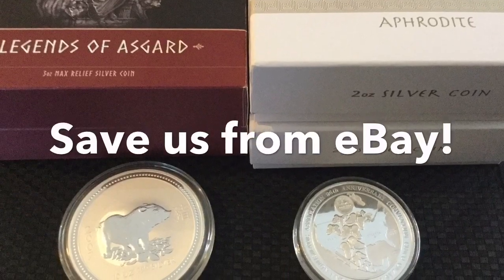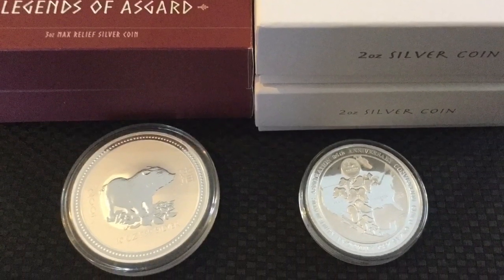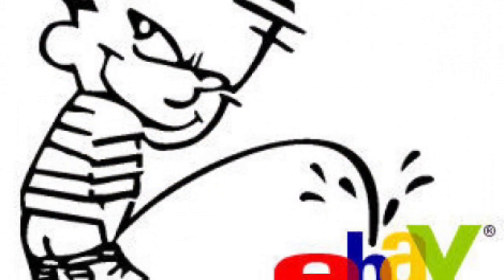Hi everybody, HiHoSilver here. I'm doing a little tasty silver this week. I've got some nice things I'll be selling — if not here, they'll go on to eBay.